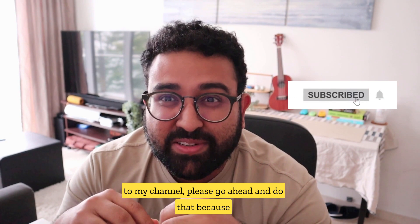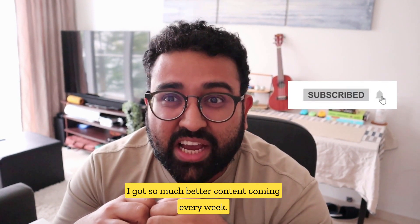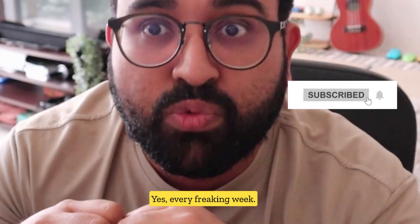Number five — but first, if you haven't subscribed to my channel, please go ahead and do that, because I've got so much better content coming every week. Yes, every freaking week.